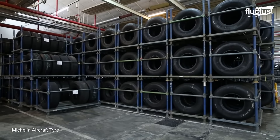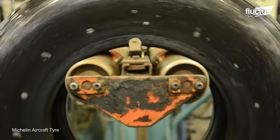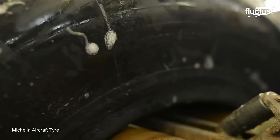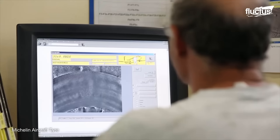Here, tires are first inspected to determine whether or not they can be refurbished. Next, high pressure is injected into the casing and a soapy water solution is applied to test for punctures. After a laser evaluation inside a vacuum chamber, the tires are heated.